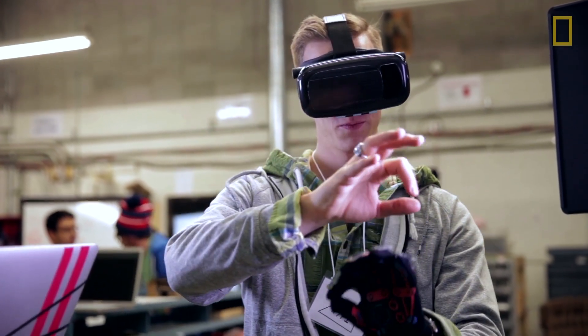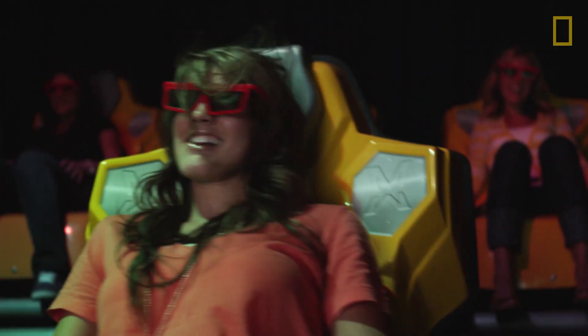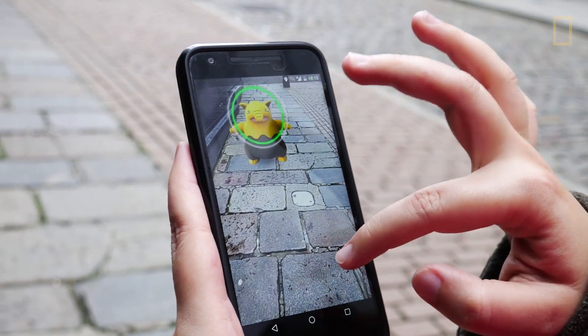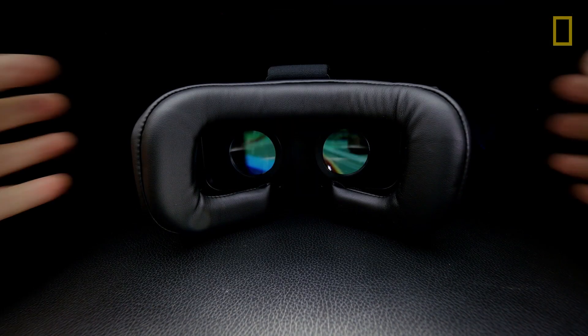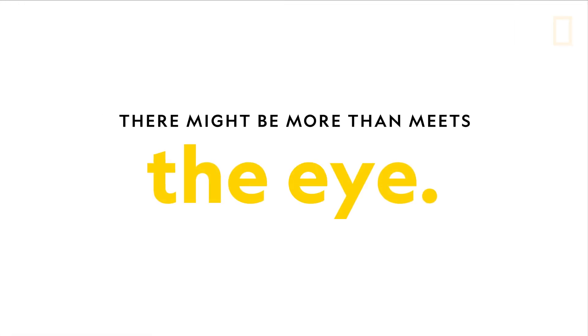There's a lot we still don't understand about the complexities of our visual system. As technologies continue to innovate, the line between illusion and reality could start to blur. And when it comes to how we see the world, there might be more than meets the eye.